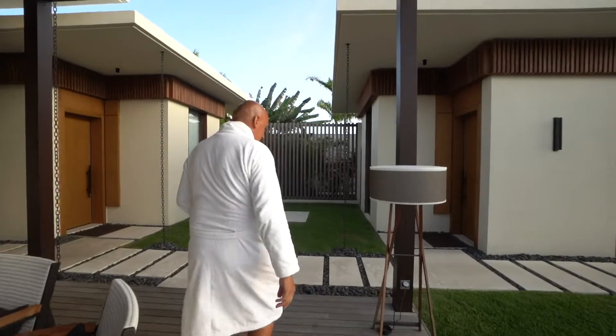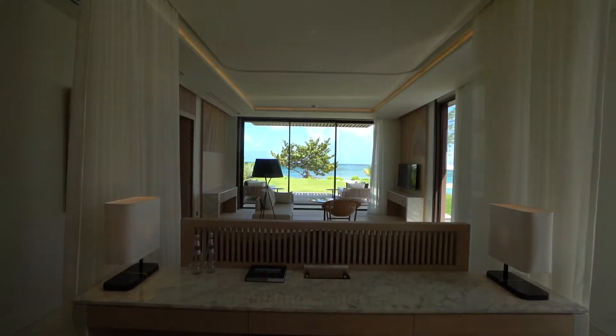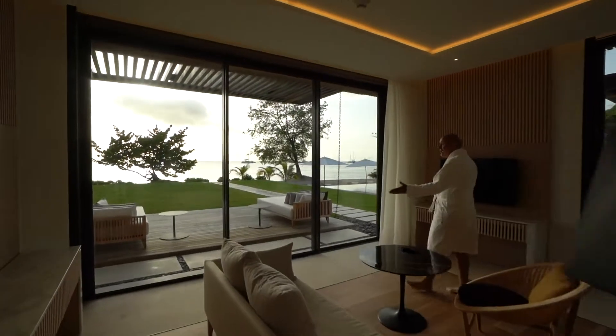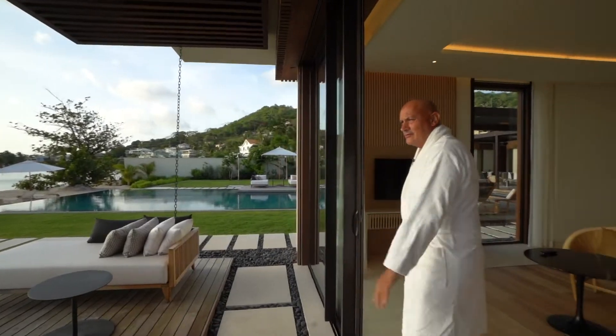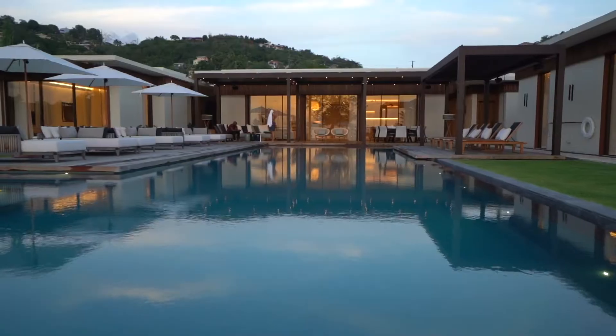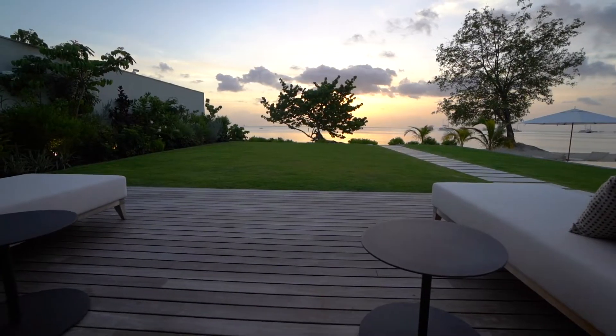Let's check out the master suite. Oh my god — look at this view. This is incredible. Are you kidding me — to wake up to this? And I love the removable wall. It's an overused statement, but seriously, does it get better than this? And you wake up to this view.